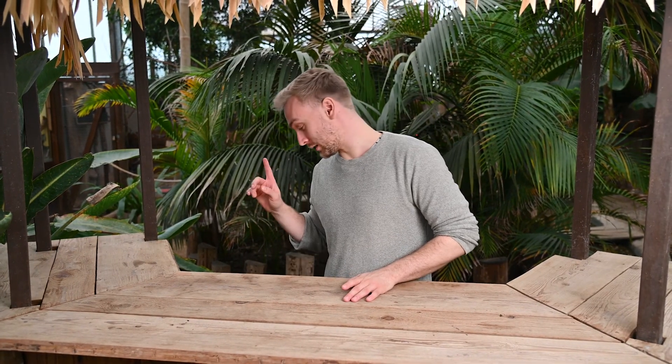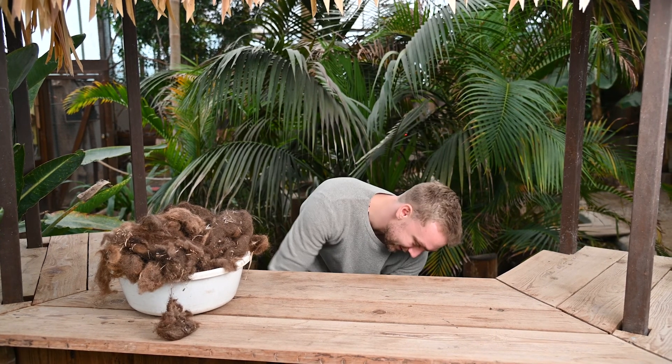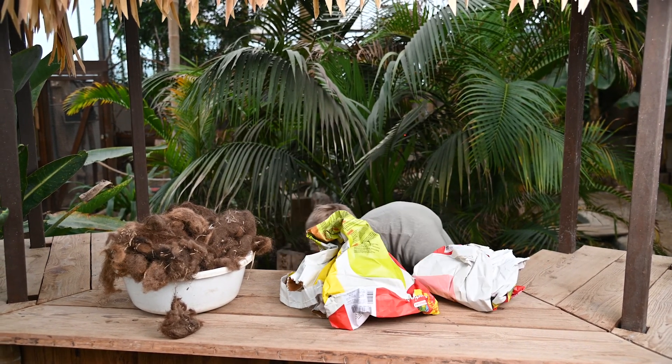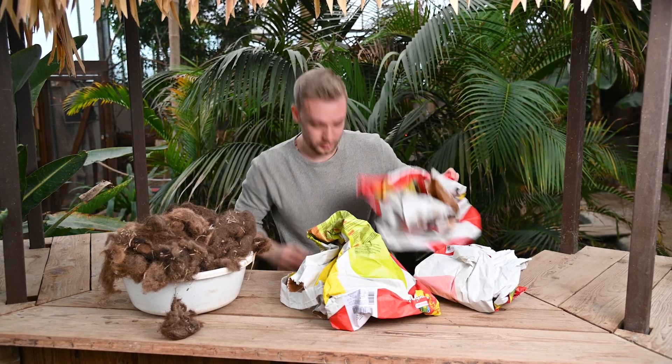It's time to build today's enrichment. We are going to be using Anton's shed fur and we have some bags down here that we're going to fill up with it, and then it's going to be today's enrichment. Let's build it.